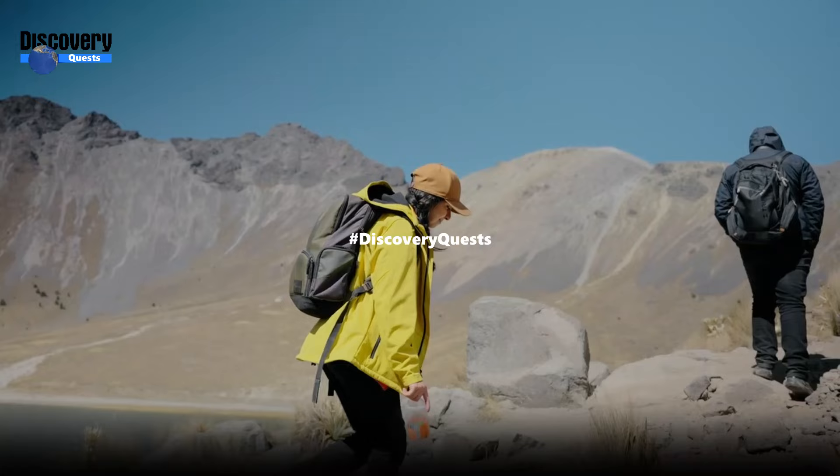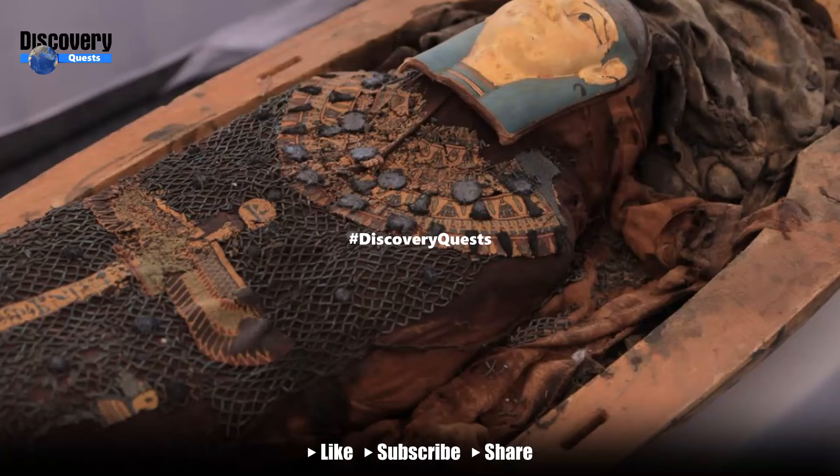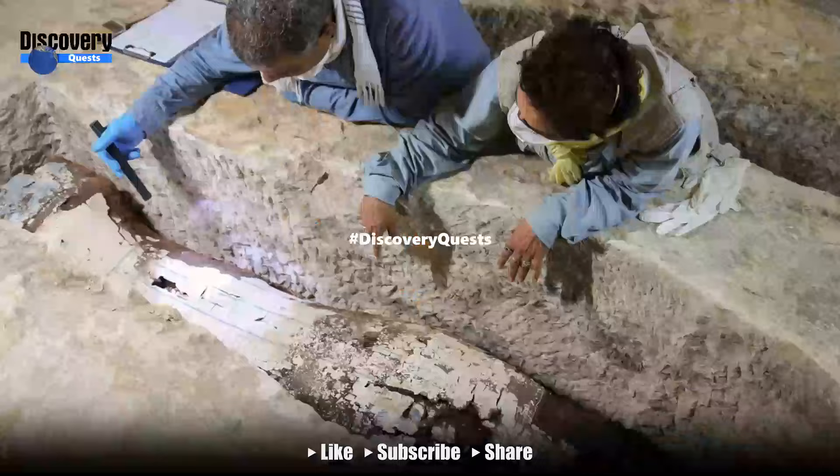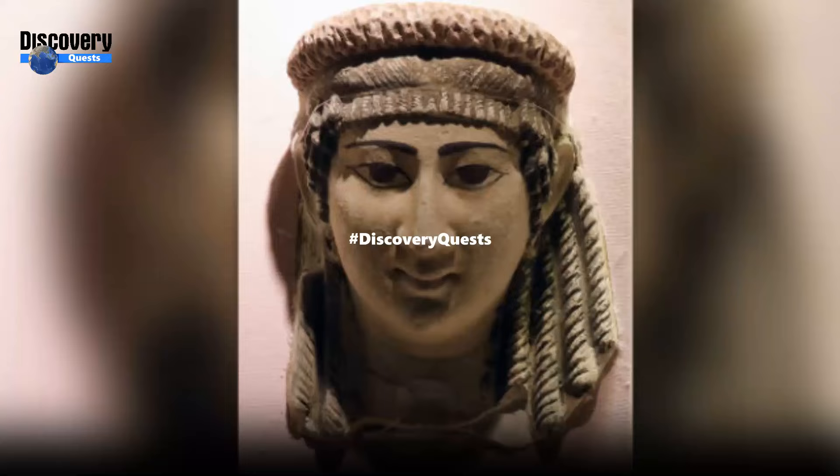Hi. Welcome to Discovery Quests. I hope you all are doing great today. 13 Treasures the Ancient Egyptians Buried with Their Dead — and what they mean. Here's why ancient Egyptians buried their dead with certain grave goods, such as the Book of the Dead, gold tongues, and scarabs.